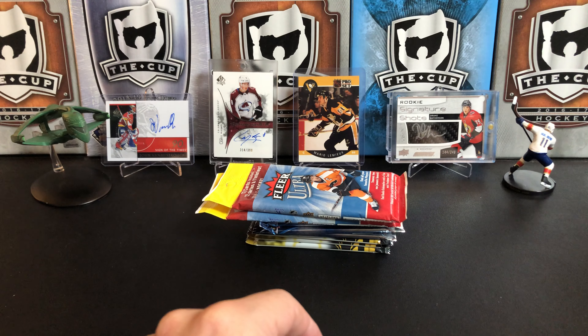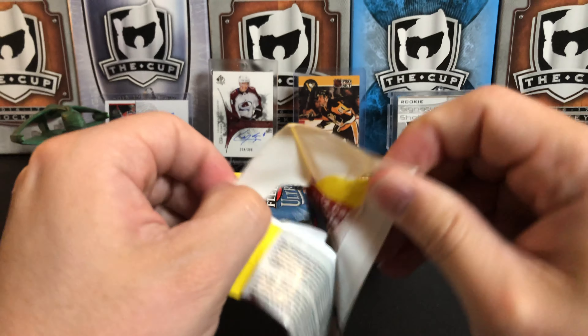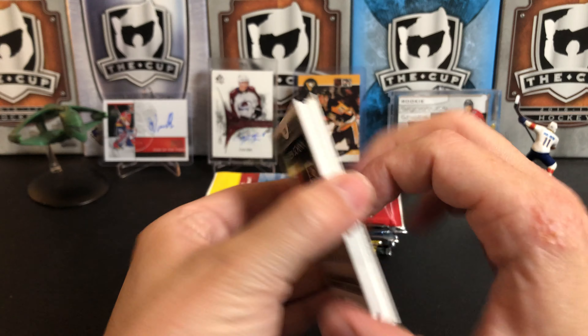One interesting thing about this year of Fleer Ultra is they don't mark the rookie cards in any way, so you just have to kind of know that it's their rookie card.